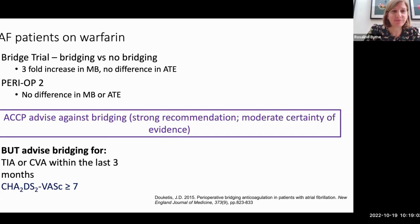For AF patients, this is pretty much what we're currently doing. There was a three-fold increase in major bleeding with bridging and no difference in arterial thromboembolism. The PERIOP2 study similarly showed no difference in major bleeding or arterial thromboembolism. This is a strong recommendation with moderate certainty of evidence against bridging for AF patients. However, they do advise bridging for CHADS-VASc equal to or over seven, or TIA or stroke in the last three months.